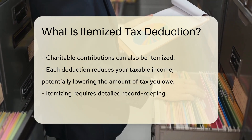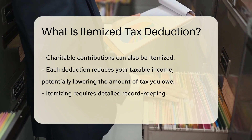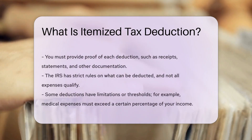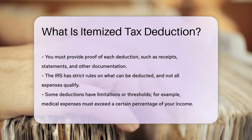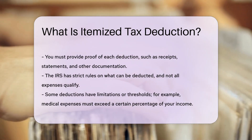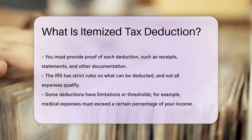You must provide proof of each deduction. Receipts, statements, and other documentation are essential. The IRS has strict rules on what can be deducted. Not all expenses qualify. Some deductions have limitations or thresholds. For example, medical expenses must exceed a certain percentage of your income.